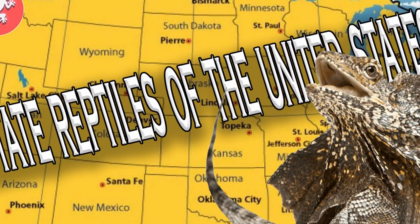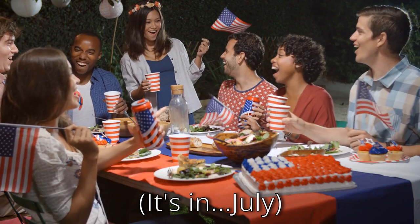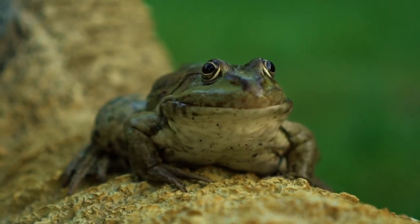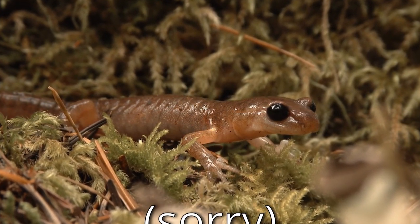Not long ago, for the 4th of July, I made a video about state reptiles. While it's not anywhere near the 4th of July, I was recently reminded that some states also have state amphibians. Considering how interesting amphibians are, and how rarely I talk about them on the channel, I figured I'd make a sequel to that original video. Let's get into it.